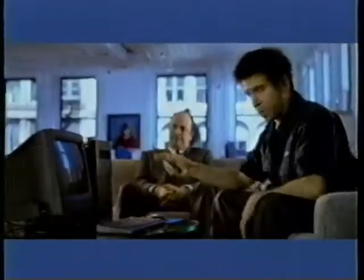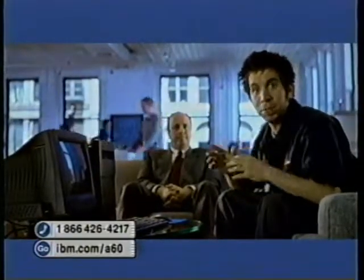Today at IBM.com, Leon and Mike from Corporate are here to talk about the incredibly powerful IBM NetVista A60. This computer is so great, you could alter the trajectory of interstellar spacecraft.